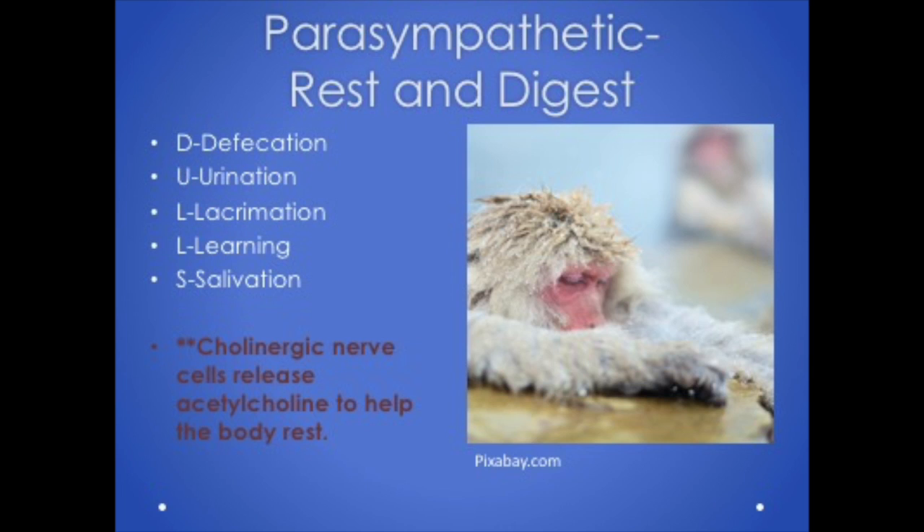DALLSVILLE stands for: Digestion, Defecation, Urination, Lacrimation, Learning — this is when we have clarity and the ability to remember things. Our patients with Alzheimer's have a severe depletion of acetylcholine. And lastly, Salivation. With anticholinergic medications, always think of the opposite effect: instead of digestion and defecation, we get constipation; urinary retention; dry eyes; confusion; and dry mouth.